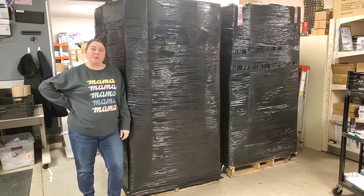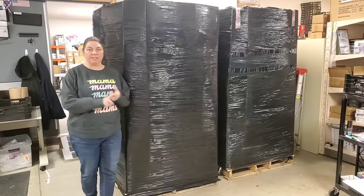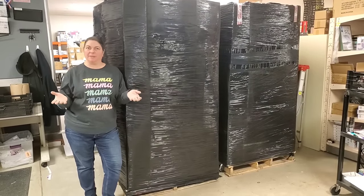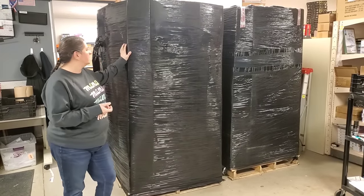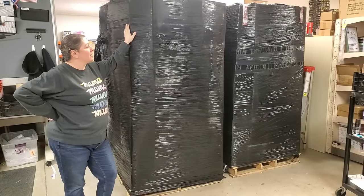Hey everybody, Heather from Updown Pickin here. We're going to unbox another giant pallet of Amazon Overstock shelf pools. Most of it's brand new — I think all of it is brand new items. We paid about $1,000 a pallet for these and they got shipped all the way from California. They do a really great job shipping them and we're gonna find out what's inside.